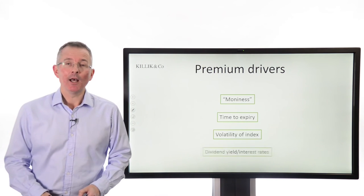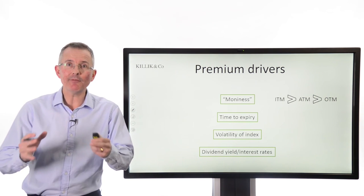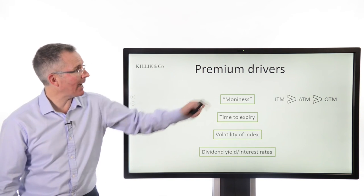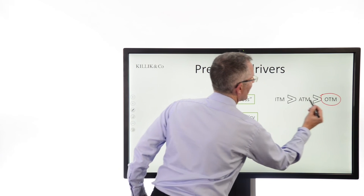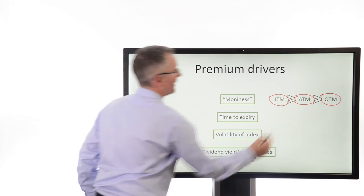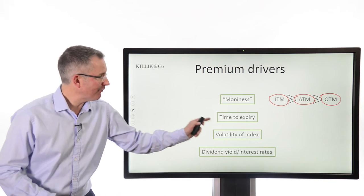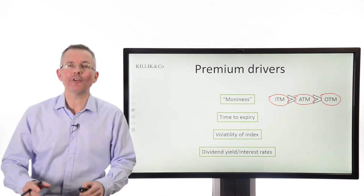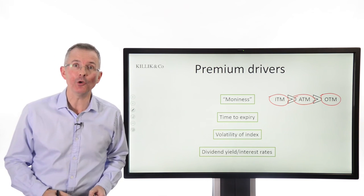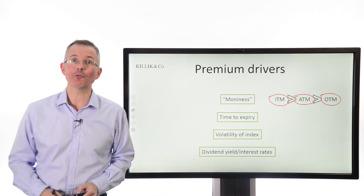Things that will drive the premium: option premiums are driven by moneyness, among other things. In the previous example, the activation price was below the level of the market — that makes it an out-of-the-money option, which is a little cheaper than one that's at the money (activation price equals the market) or in the money. Time to expiry: the more cover you want, like insurance, the more you'll pay. Volatility: the higher the volatility of the underlying index, the more you'll pay for an option — and don't wait, because if you wait for volatility you'll pay more than while markets are quiet. And finally, dividend yields and interest rates have a mechanical effect on option premiums too.